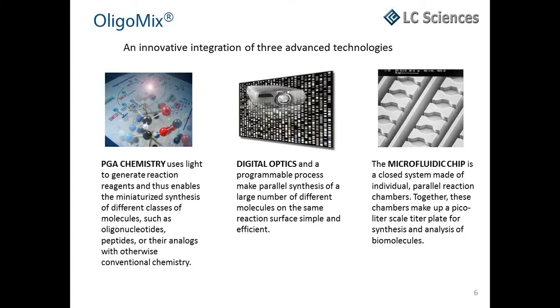DLP technology enables programmable synthesis of custom sequences and eliminates the need for expensive and impractical prefabricated masks. The microparaflow microfluidic device contains the synthesis reactions each within a picoliter-scale reaction chamber, producing more uniform spots than reactions performed on an open glass slide.